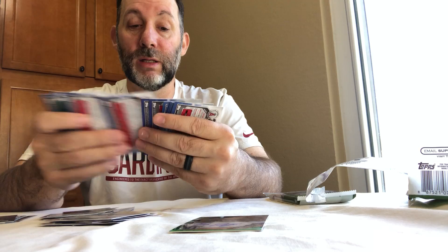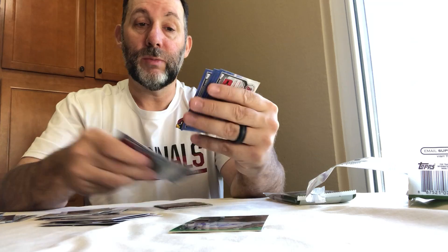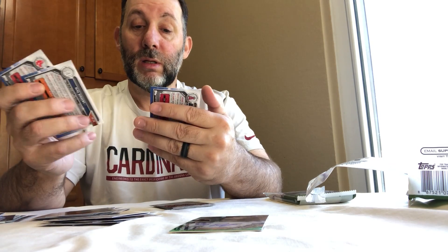Mookie Betts, Ozzy Albies. We'll put down our chromes here. We got a few more - we got our rookies: Horner, Louise for the Dodgers, Jordan Adams for the Angels, Marsh for the Angels. Then we got our chromes.